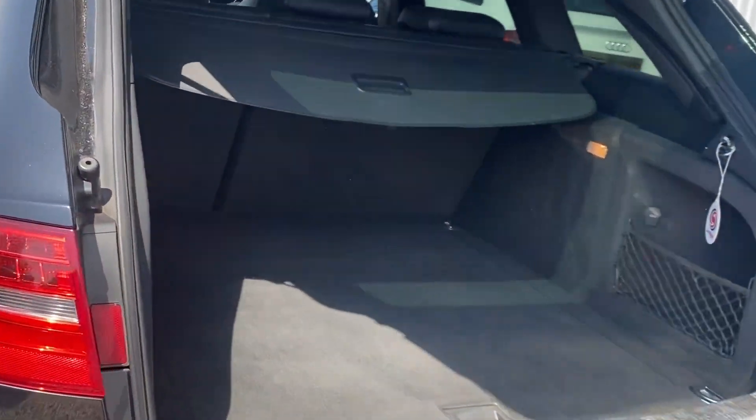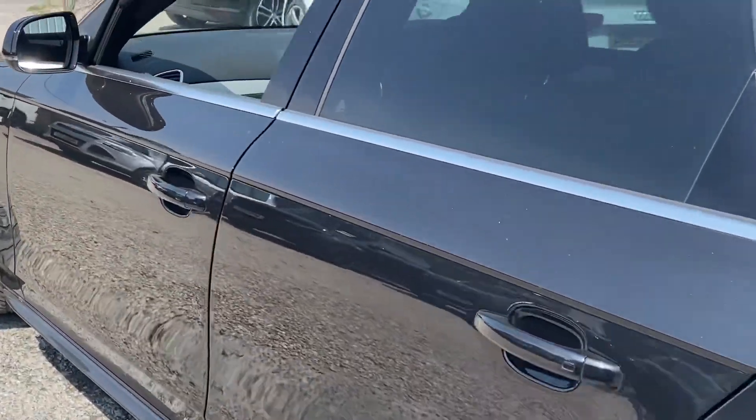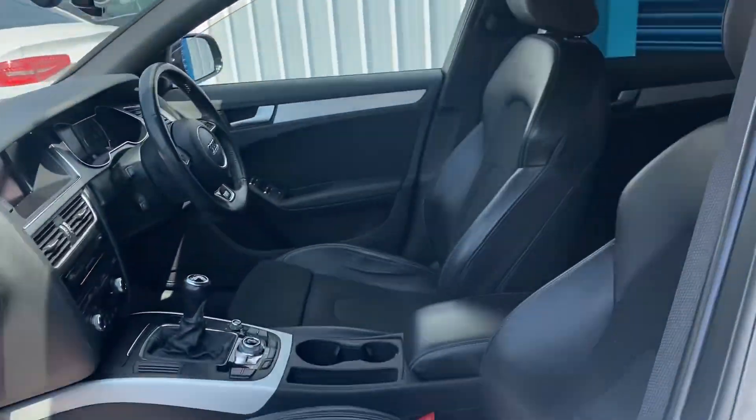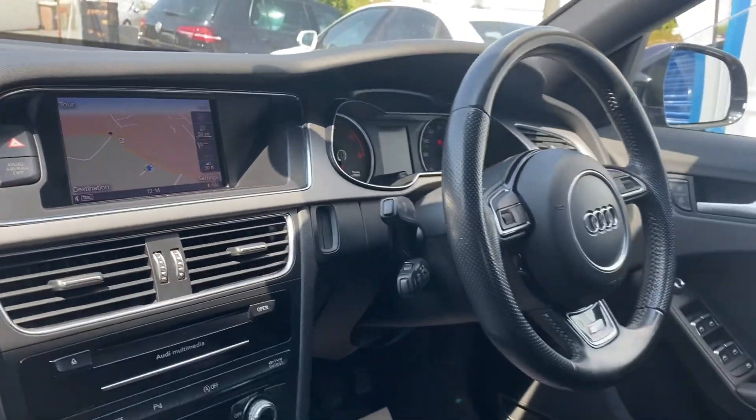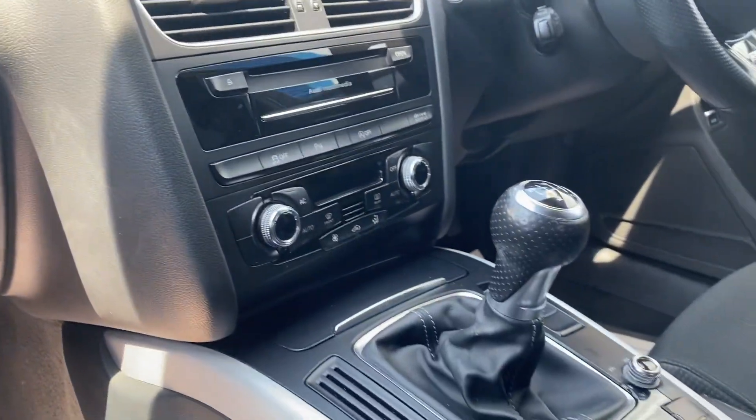Really good size boot for shopping, golf clubs — good family size car. Inside it's got the S line seats and the S line steering wheel, a really nice looking car inside. It's got cruise control as well and a nice media screen with sat nav, DAB and Bluetooth.